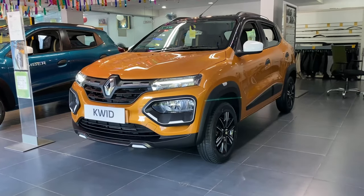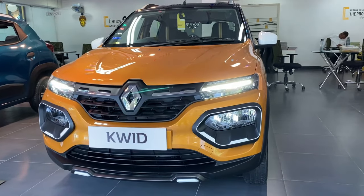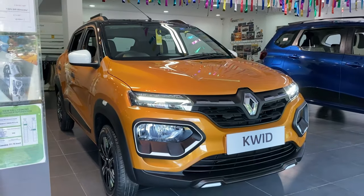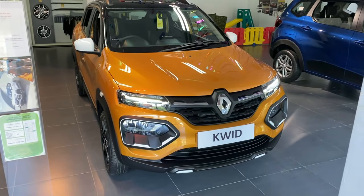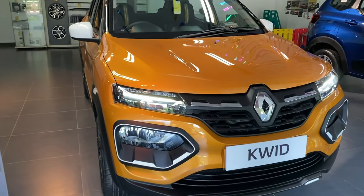Alright, the Renault Kwid. Looking at the basics, they took design inspiration from their SUVs to introduce a crossover city car segment entry. This Renault Kwid — specifically the top model Climber manual transmission variant — has 4 variants available: RxL, RxL Option, RxT, and top model Climber.